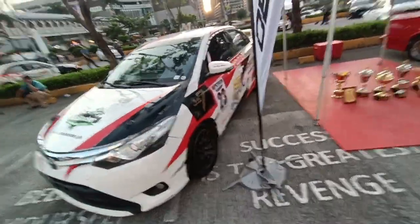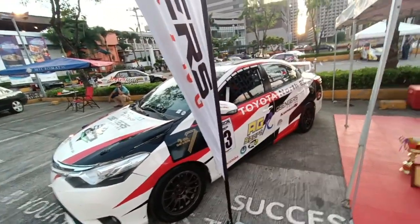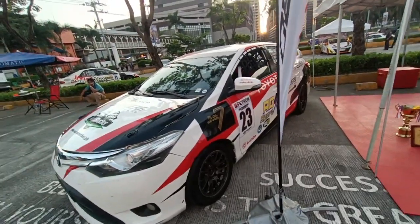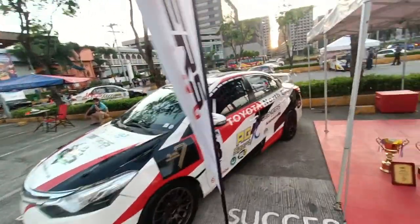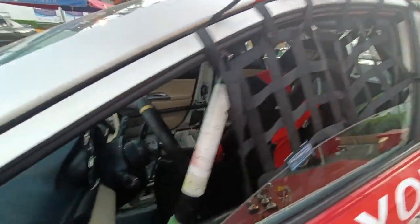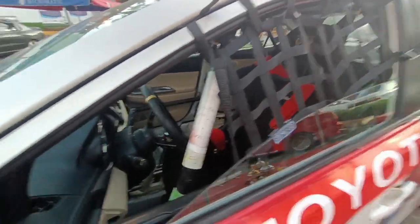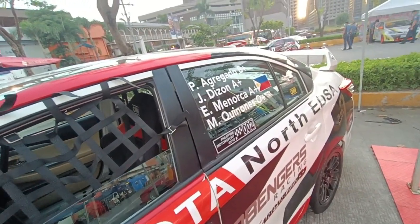Vios Cup cars feature the 1NZ engine — 1.5 liter. It has TRD suspension, a limited slip diff, a TRD roll cage, and all that. As you can see it has OMP seats, standard issue for Vios Cup. These are the drivers, so I'm guessing this car was used in endurance.